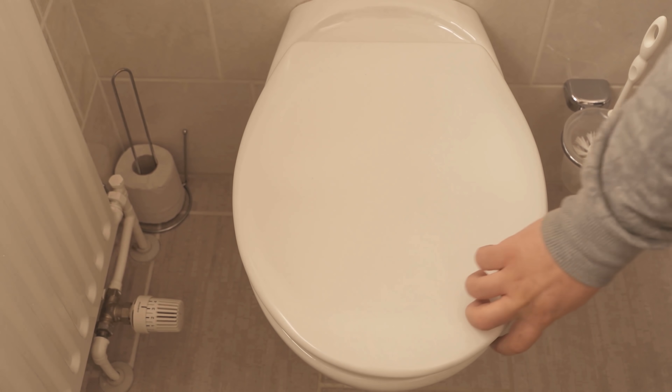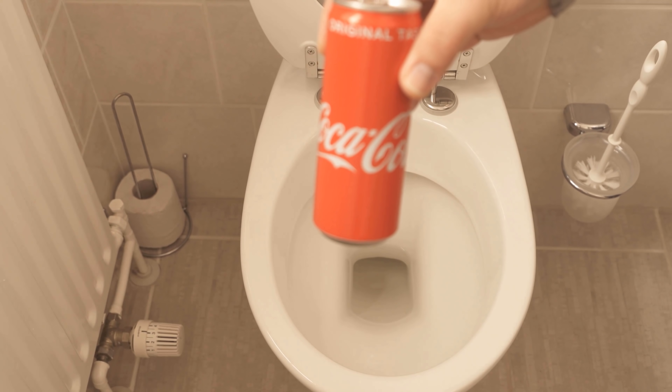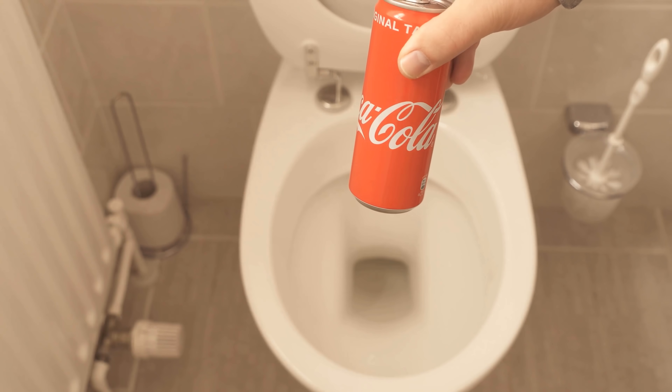Would you have thought that you can clean your toilet with cola? The reason is the contained phosphoric acid, which is a large component of cola. Phosphoric acid is also found in detergents or rust removers, among other things.